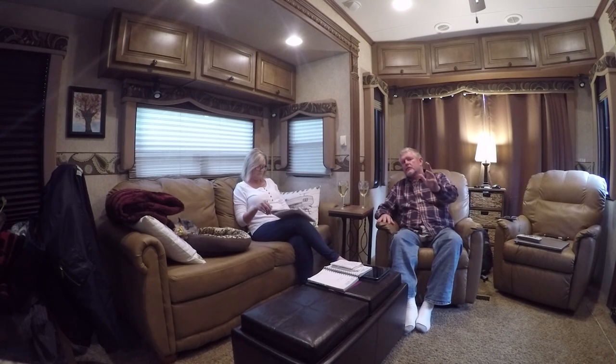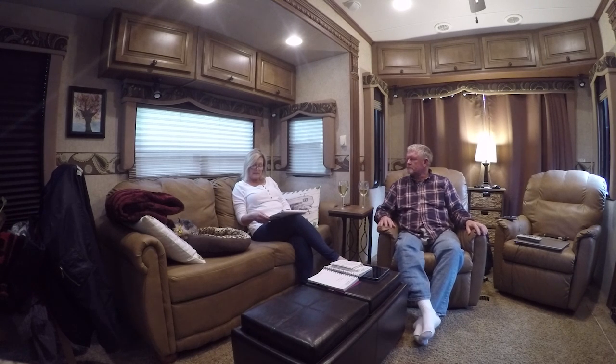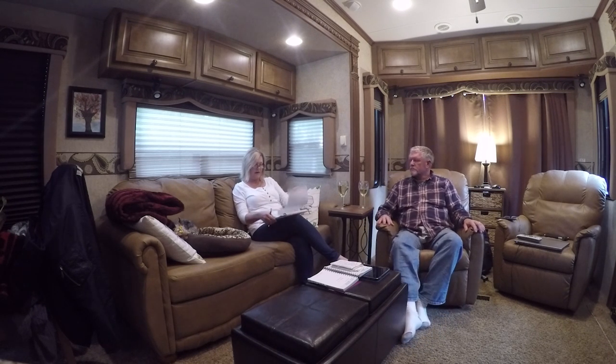For those of you who don't know what America the Beautiful is — it's a pass you can buy ahead of time for $80 a year. It lets you get into almost all national parks, including Yellowstone, the Tetons, wherever you want to go. So with three visits to Bryce Canyon saving $30 each time, we've now saved $120 total with America the Beautiful.